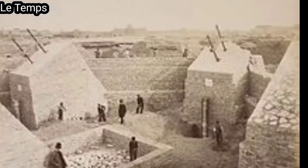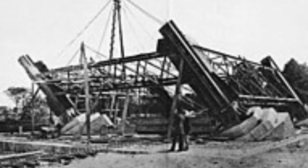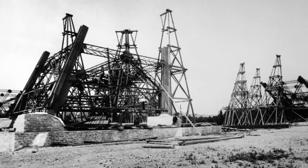Work on the foundation started on the 28th of January 1887. Those for the east and south legs were straightforward, with each leg resting on four 2-meter (6.6-foot) concrete slabs, one for each of the principal girders of each leg. The west and north legs, being closer to the river Seine, were more complicated. Each slab needed two piles installed by using compressed air caissons 15 meters (49 feet) long and 6 meters (20 feet) in diameter.